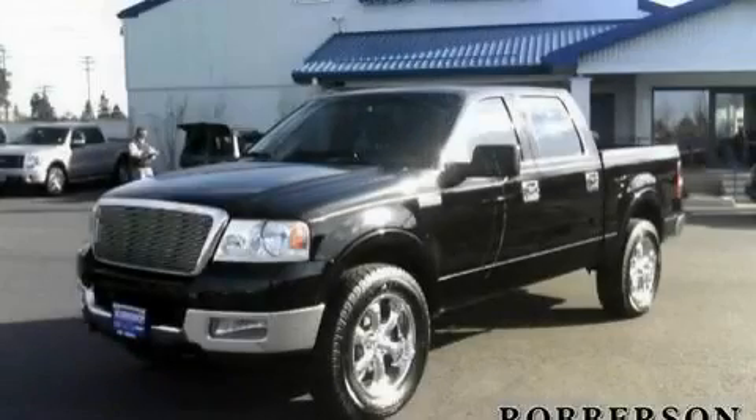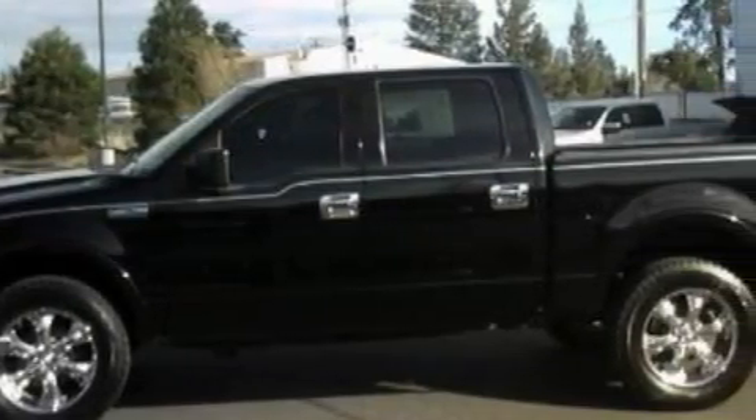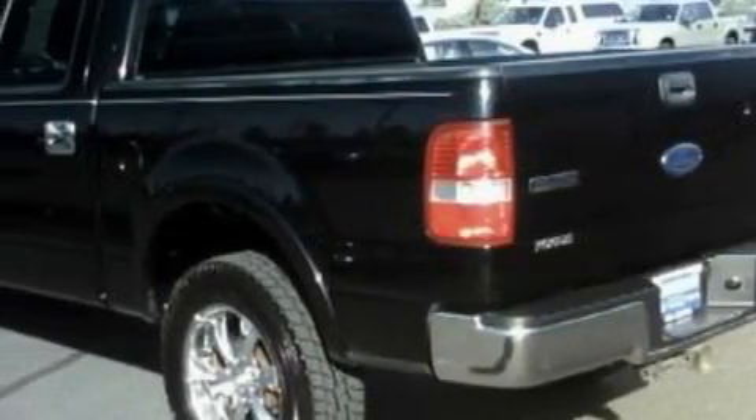This is a 2004 Ford F-150, made for the job site, the trail, and the town. The steadfast 8-cylinder engine, connected to a 4-speed automatic transmission, is solid and dependable.